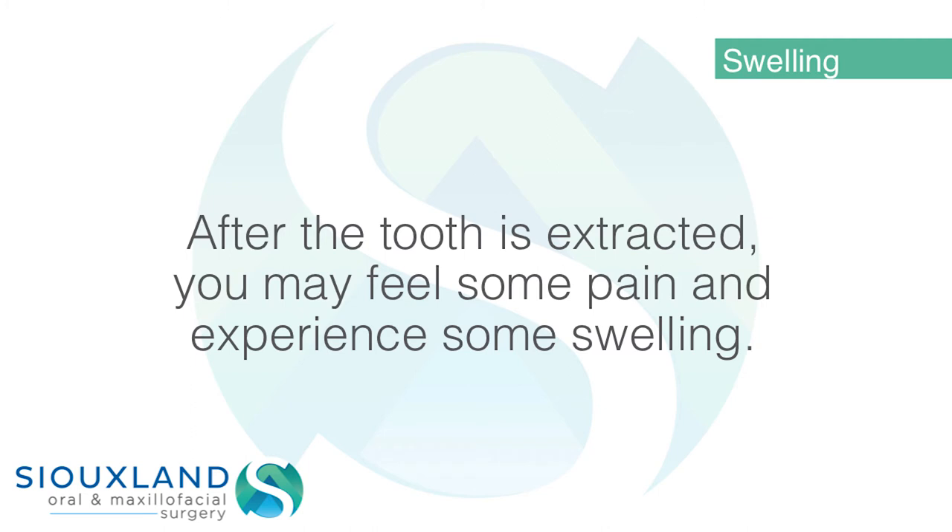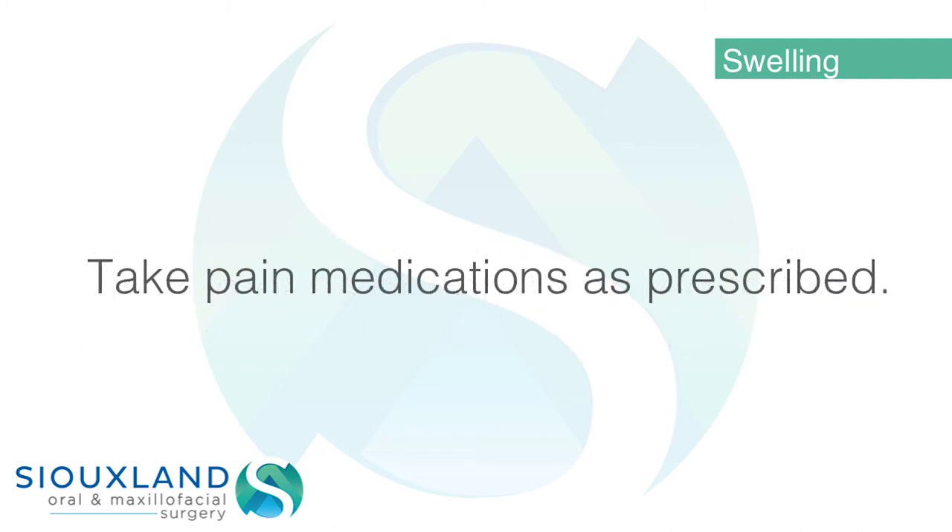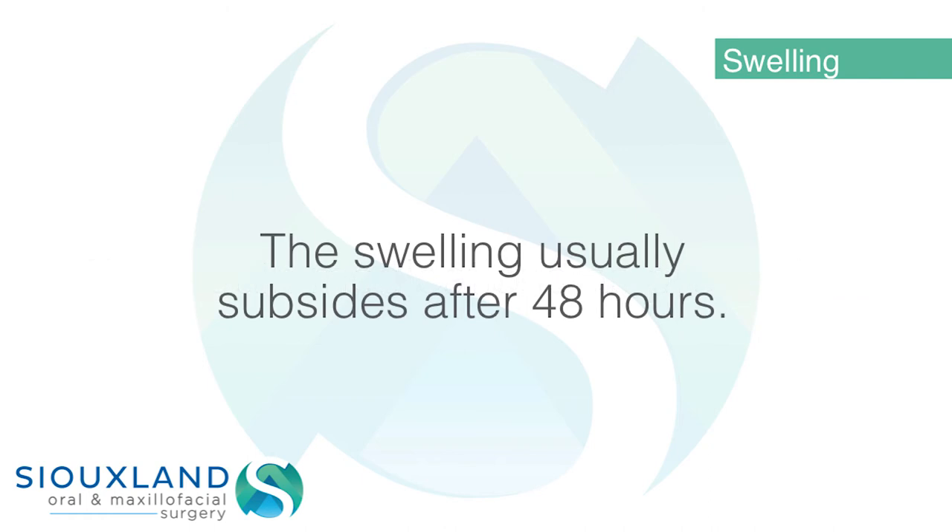Swelling: After the tooth is extracted, you may feel some pain and experience some swelling. An ice pack or an unopened bag of frozen peas or corn applied to the area will keep swelling to a minimum. Take pain medications as prescribed. The swelling usually subsides after 48 hours.